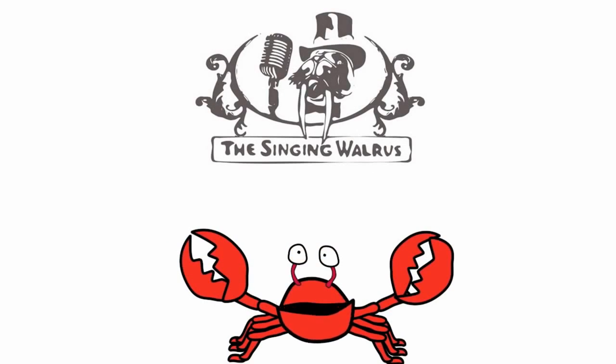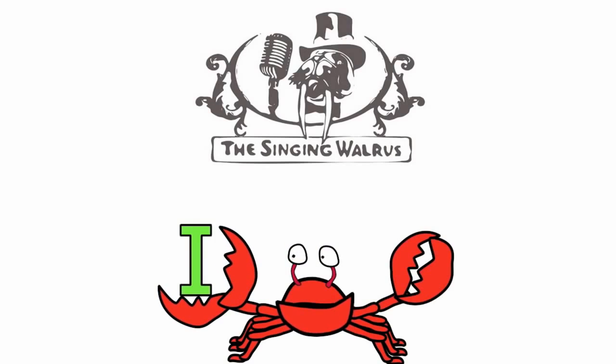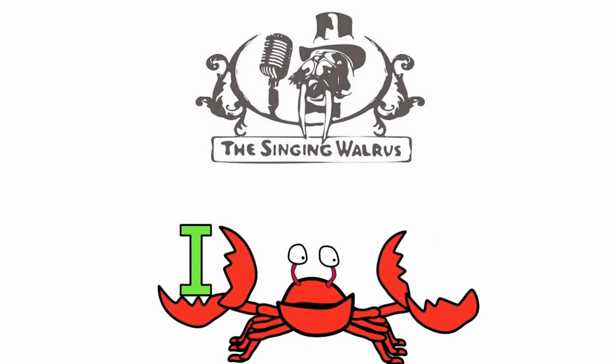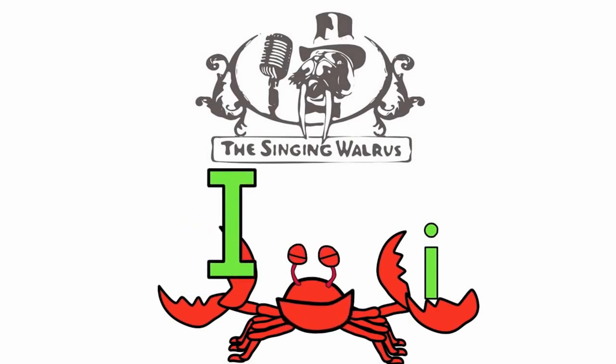Hi kids. Today we're going to find the letter I. Do you remember what the letter I looks like? Here's the capital I — that's the big I. And here's the lowercase i — that's the small i. First, we'll find the capital I.